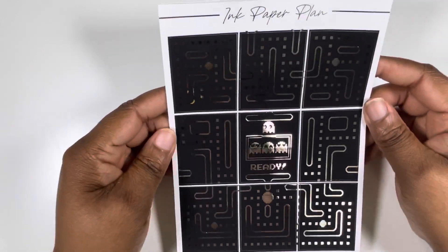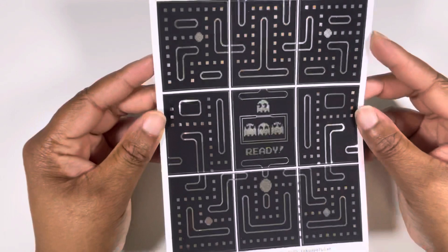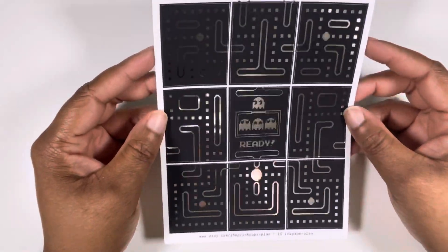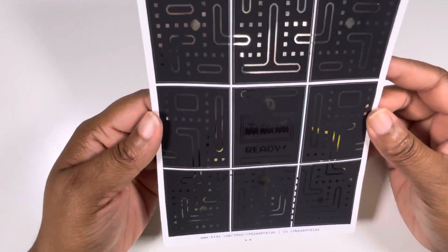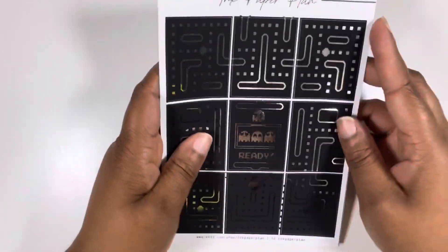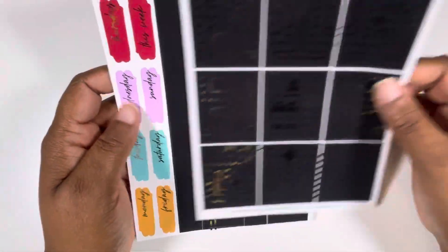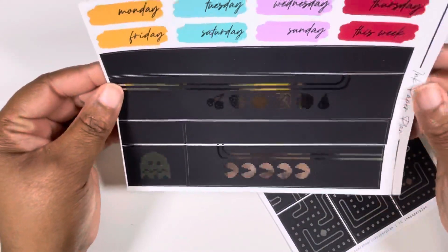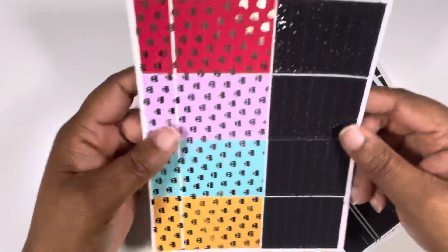And then the last kit I'm using is the Ink Paper Plans Miss Pac-Man kit — or Pac-Man kit. I just got this this month and look at it — it's so pretty. I am just so happy that somebody released a Pac-Man kit that I actually like, because I have wanted one for years, y'all. And this kit is so awesome. You know I like this kit because I immediately had to put it in my lineup.